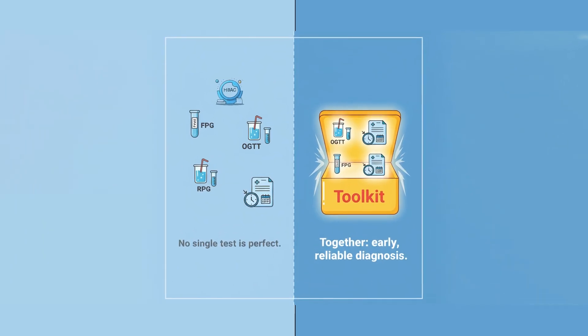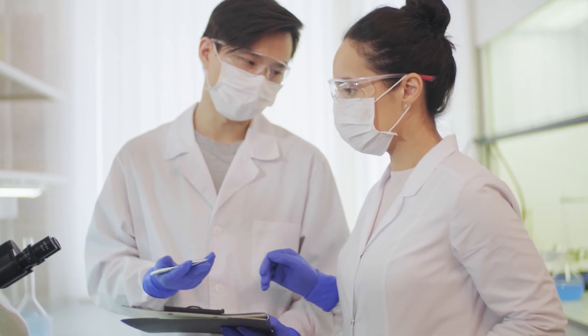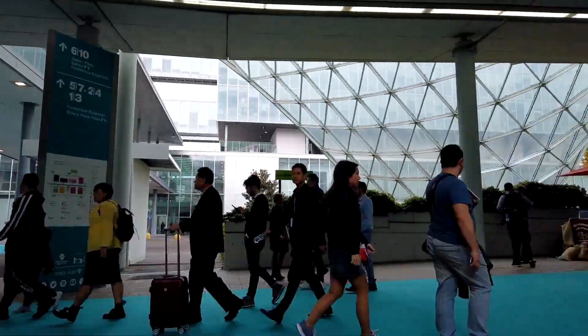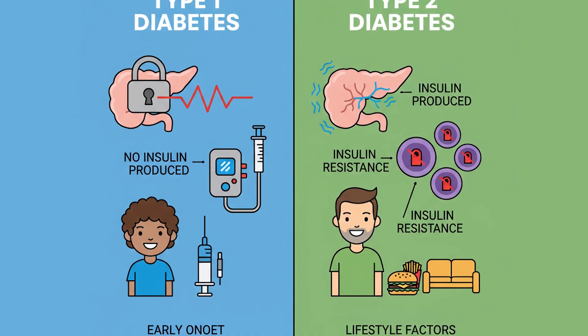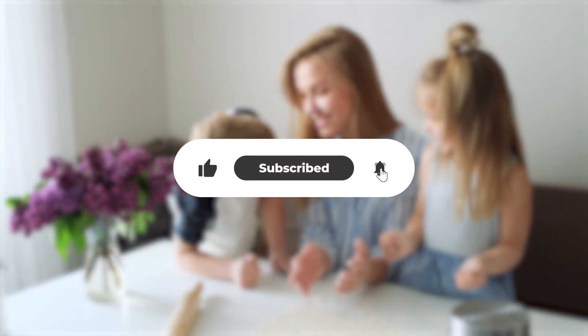No single test is perfect, but together they form a powerful toolkit that allows doctors to diagnose diabetes early and manage it effectively. If your results suggest pre-diabetes or diabetes, don't panic — take action. Lifestyle changes, medication, and regular monitoring can prevent complications and even improve your health. Remember, this video is for education only; always consult a qualified doctor for personalized advice. Early diagnosis isn't just about numbers — it's about protecting your future. In our next video, we'll clear up one of the most common questions: what's the real difference between type 1 and type 2 diabetes? Subscribe and stay tuned, because understanding the difference could change how you see this condition forever.